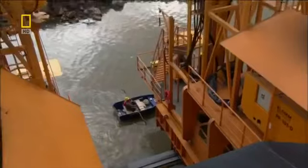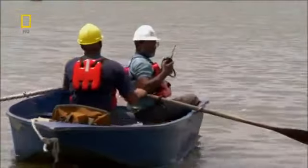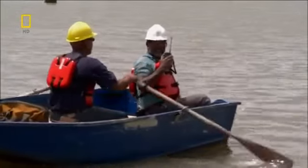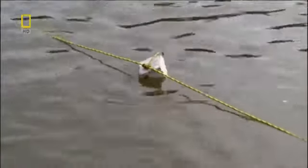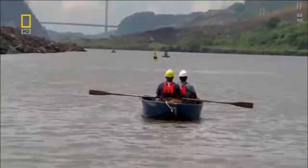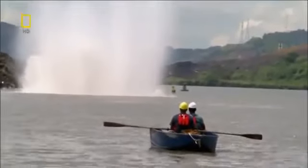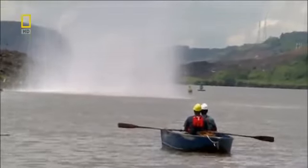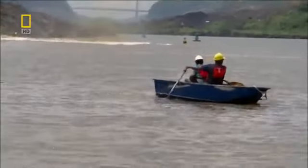Workers then have to get out of the way — they have just five minutes to get clear. They need to do the blast between transiting ships, because if a boat is within 600 meters, it could be hit by flying rock. The countdown begins, and 2,500 cubic meters of solid rock are obliterated.